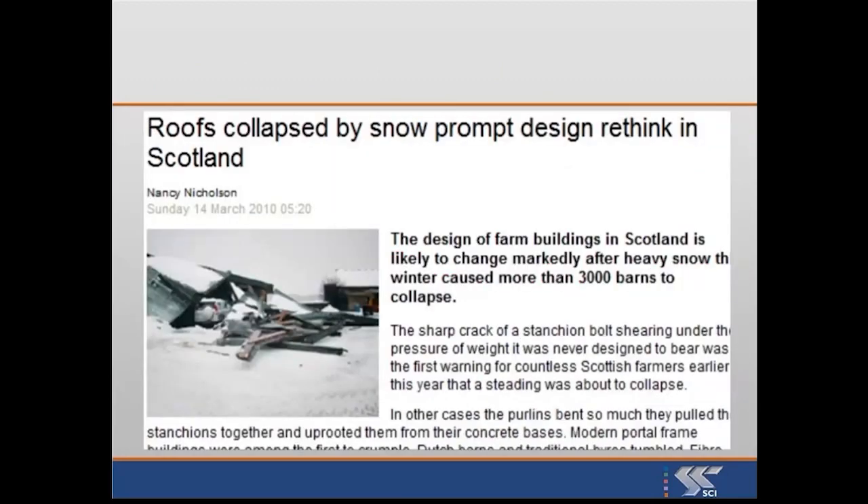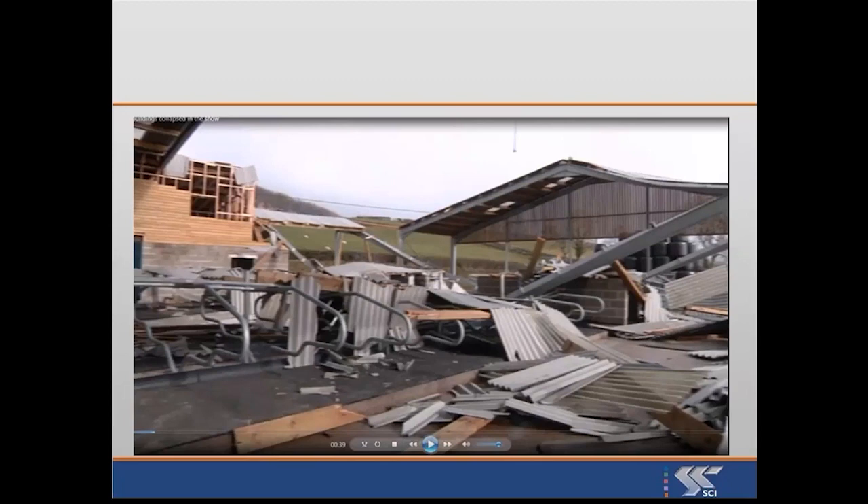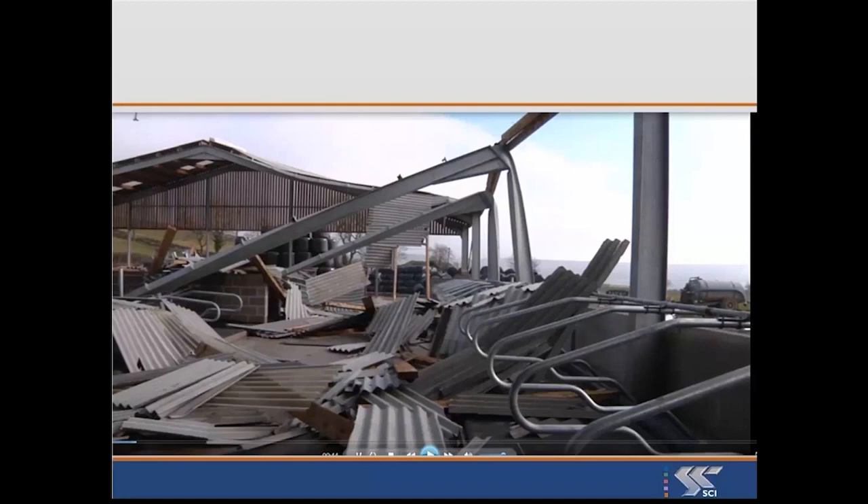Here's a headline — here's another headline. Lots of collapses occurred, as you can see; this is back in 2010. There was no requirement to change the snow loading — the snow loading was perfectly fine. Here's another headline about the situation in Scotland, and here's a picture. The snow has melted, but you can see that somebody's portal frame has fallen down to the ground.